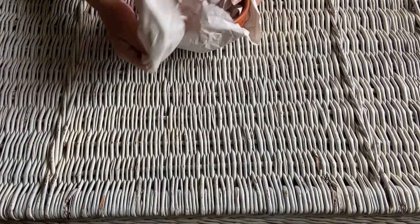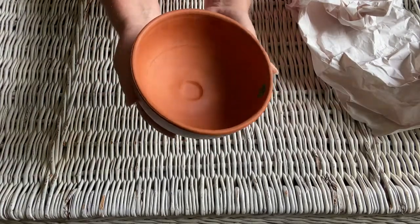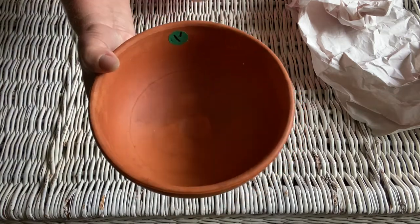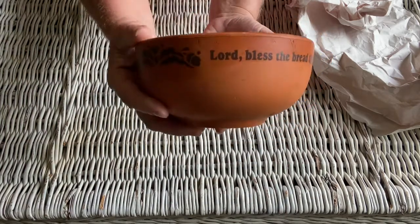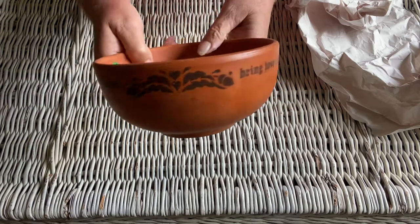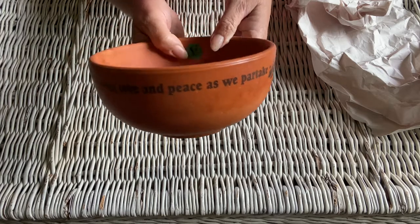The next item I'm going to show you is a sweet little terracotta bowl. It doesn't have any markings or labels on it, so I'm not sure where this piece came from. I paid one dollar for it and I just love the little message on the outside — it says 'Lord bless the bread that we have baked, bring love and peace as we partake.' I just think that has an old feel about it and I love this little prayer.